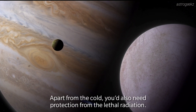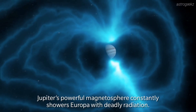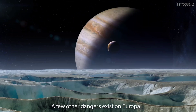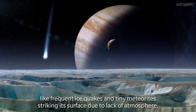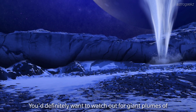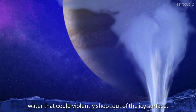Apart from the cold, you'd also need protection from the lethal radiation. Jupiter's powerful magnetosphere constantly showers Europa with deadly radiation. A few other dangers exist on Europa, like frequent icequakes and tiny meteorites striking its surface due to a lack of atmosphere. You would definitely want to watch out for giant plumes of water that could violently shoot out of the icy surface.